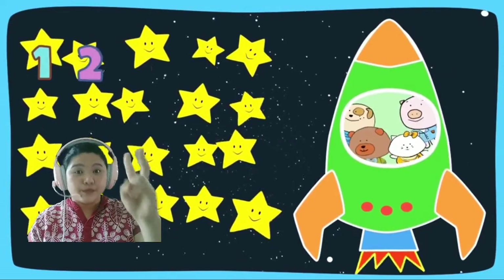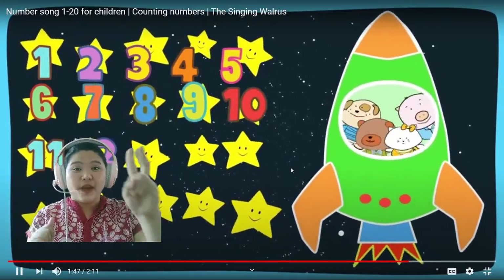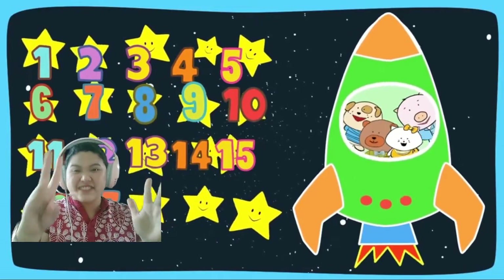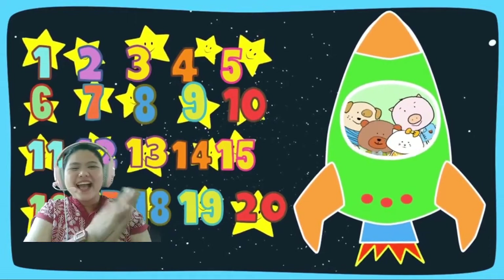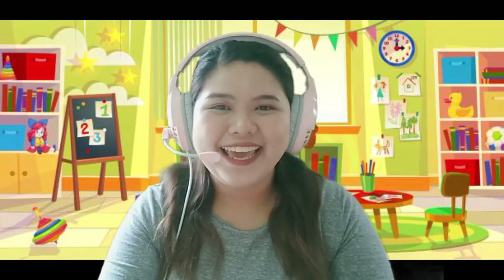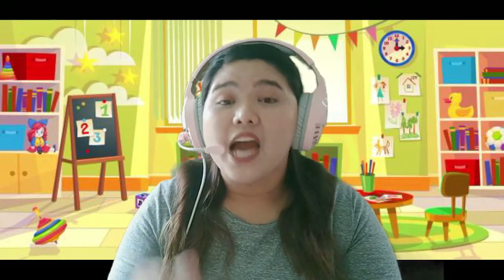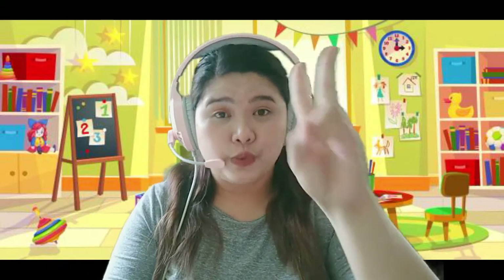Wow! Okay everybody, good job! Clap your hands please. Okay, now let's try to review how to count from 1 to 20.